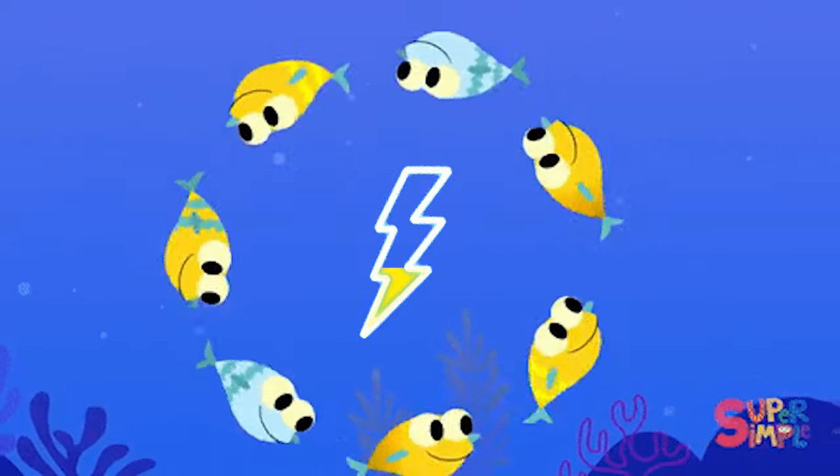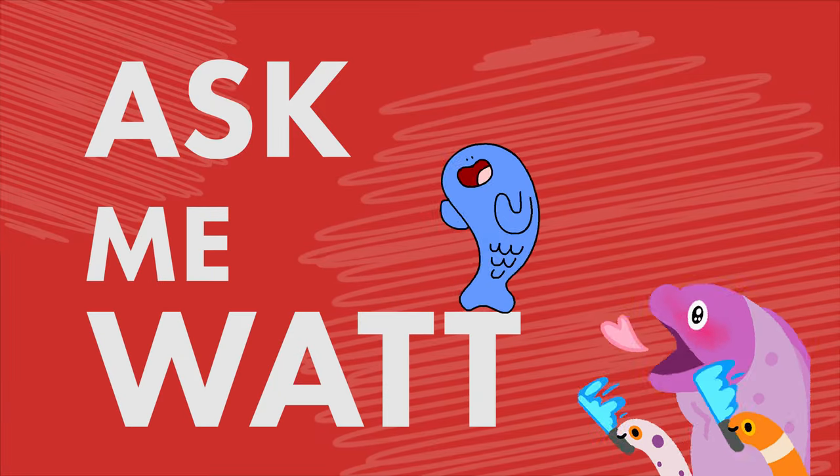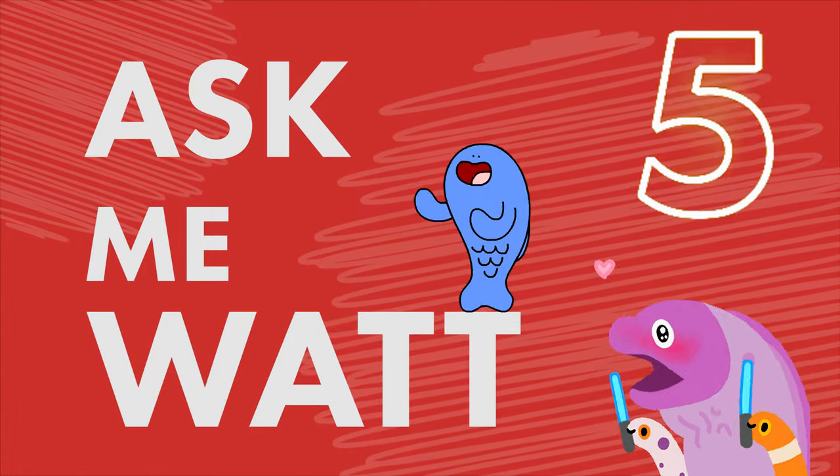How do fish use electricity? This has always been a mystery to me. So on this episode of Ask Me What, I will tell you five facts about electricity and fish.